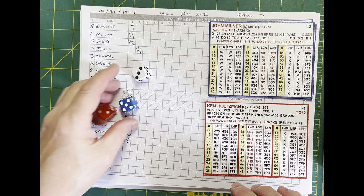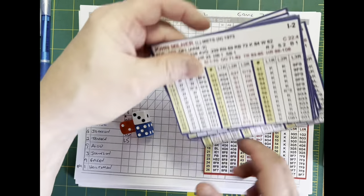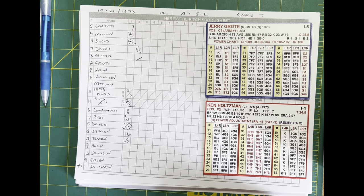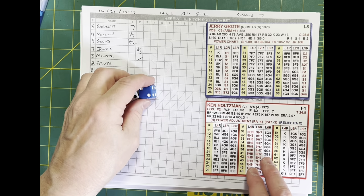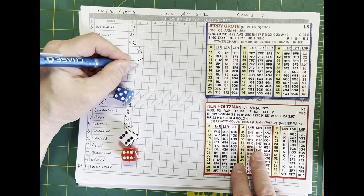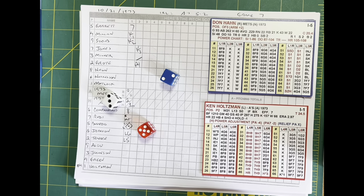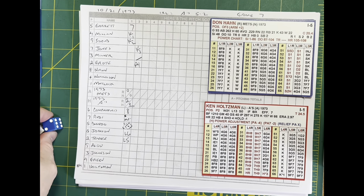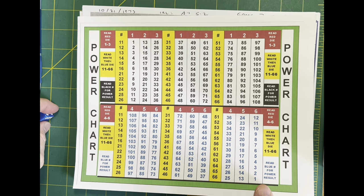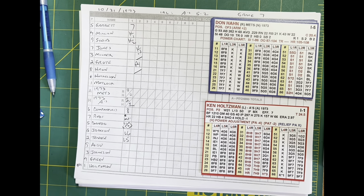John Milner up — Holtzman delivers, and a base hit for Milner right back through the box. Reggie charges in, gets it back in — the Mets have a one-out base runner. Jerry Grody swings and hits it to second — Dick Green gloves a pop-up in short right, two down. Now Don Hahn comes to the plate. Holtzman delivers, and this is going to be a power chart check to left field. A 5-63 is going to be a base hit for Don Hahn. Milner stops at second. There are two Mets on with two outs for Bud Harrelson.